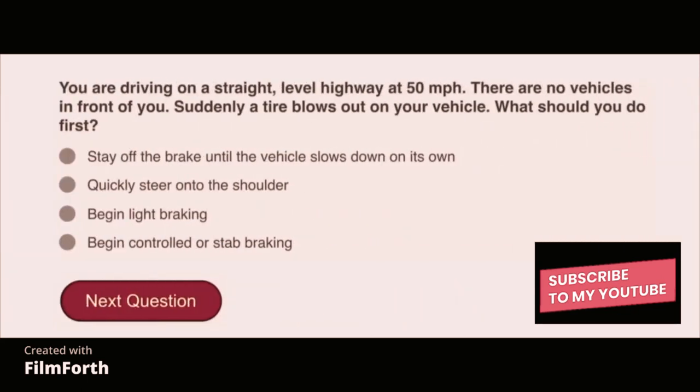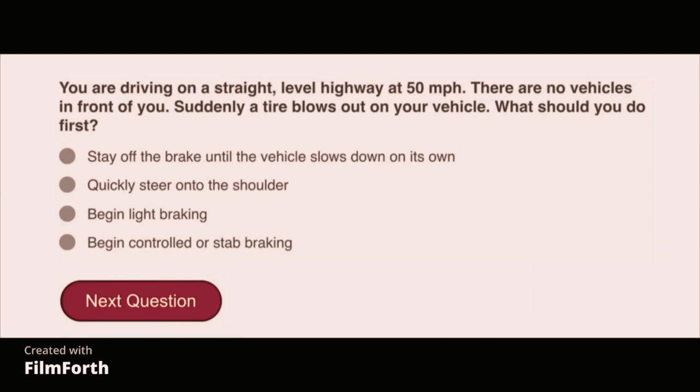You're driving on a straight level highway at 50 miles per hour. There are no vehicles in front of you. Suddenly a tire blows out on your vehicle. What should you do first? Stay off the brake until the vehicle slows down on its own.